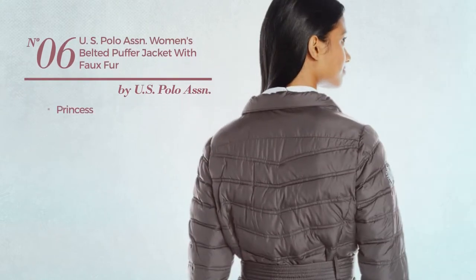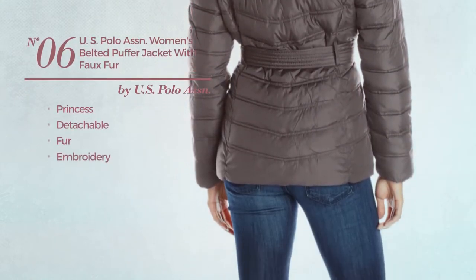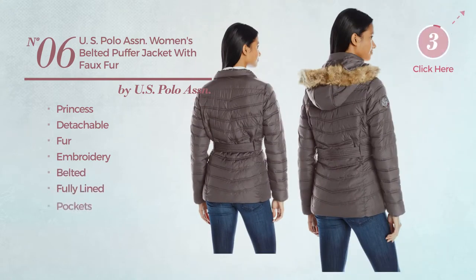Number 6, a princess jacket crafted from detachable fur, styled with embroidery in black leather. This jacket includes belted, fully lined and pockets. Available in 4 colors.